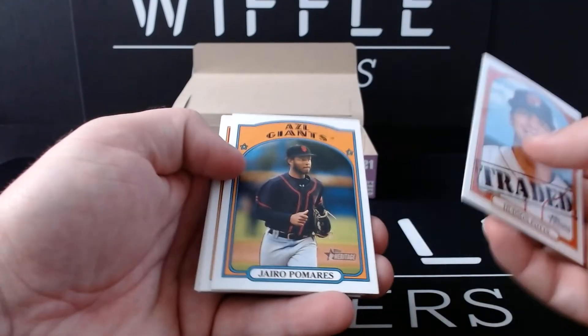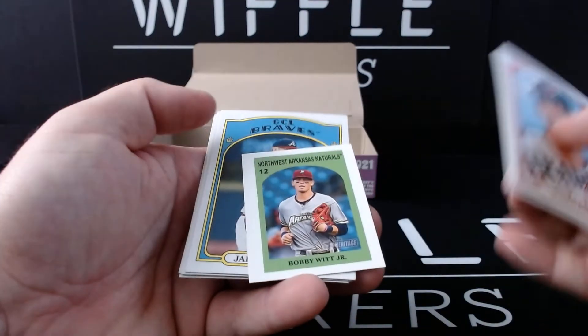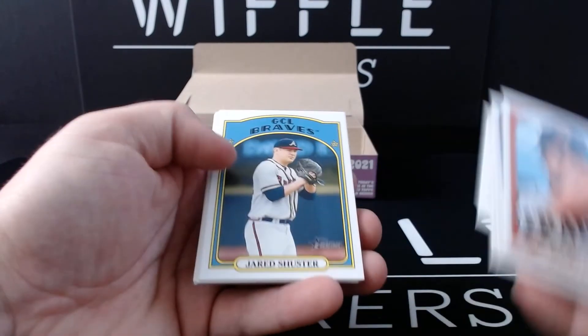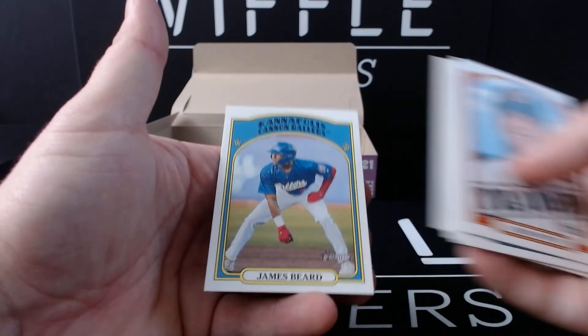Hudson Potts — traded. Hermo Pamaris, D.L. Hall, another tiny insert. Bobby Hwitt Jr., Jared Schuster, Aaron Bracco, Vidal Brujan just a base this time, and James Beard.